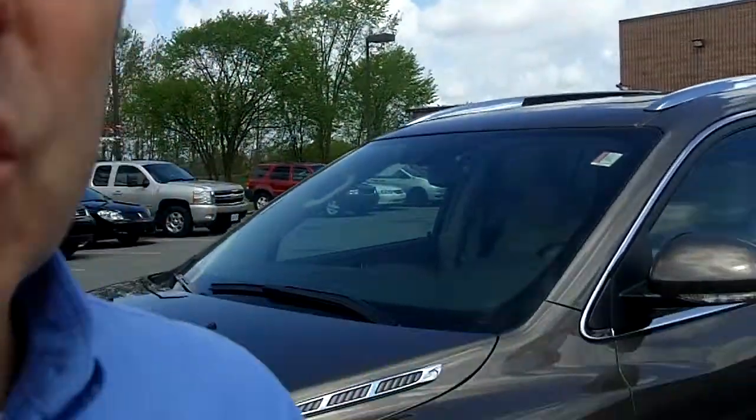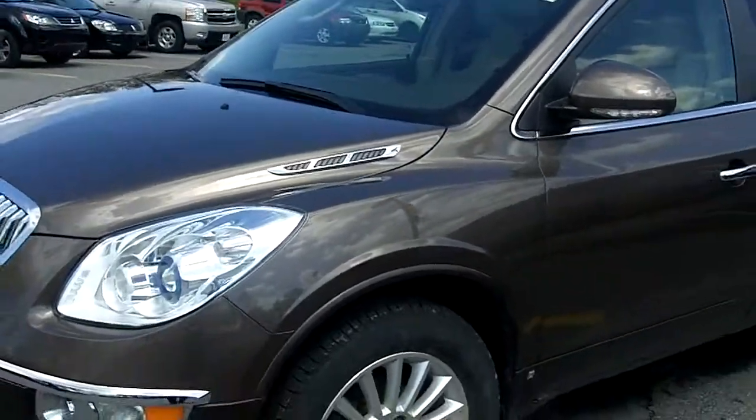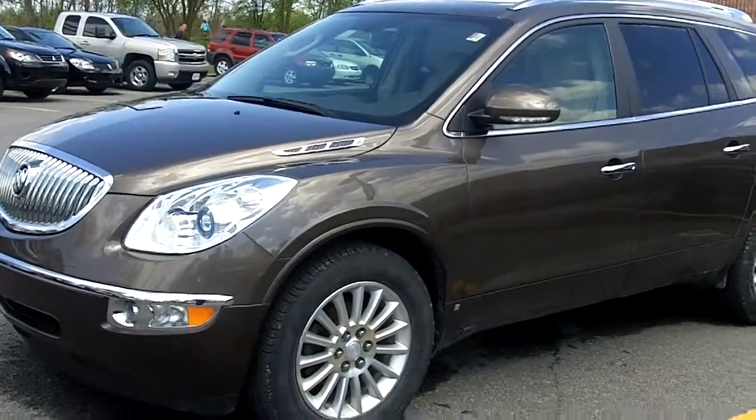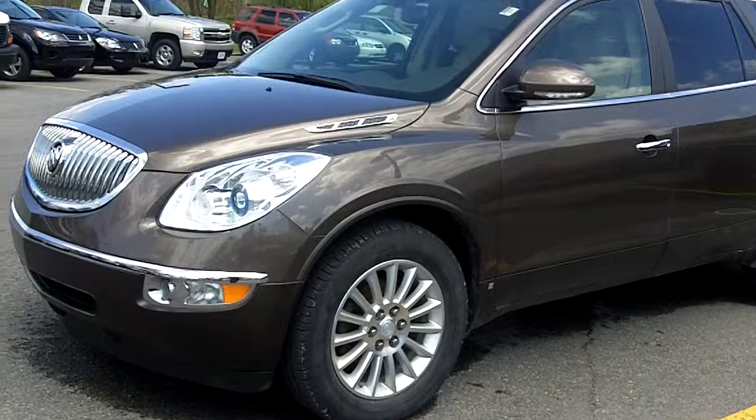Hi again everyone, Gord Smith here, Trippin Auto with 185 Robertson Road in Bells Corners. I'm Auto's Internet Guy and today I have another new arrival: a 2008 Buick Enclave CXL, full load.